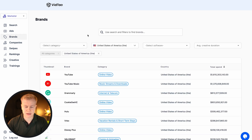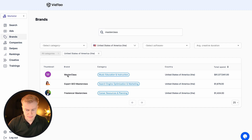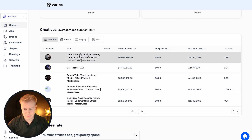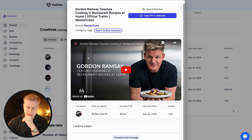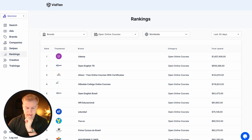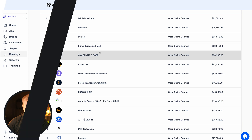Then you can go into brands to search for a specific brand. Let's see if masterclass.com has any YouTube ads. So let's search MasterClass — Gordon Ramsay, six million ad spend. We don't see a landing page here, so let's go to description and see — forward slash GR open online courses. There we go. Now we can see a lot more online courses. This is awesome.